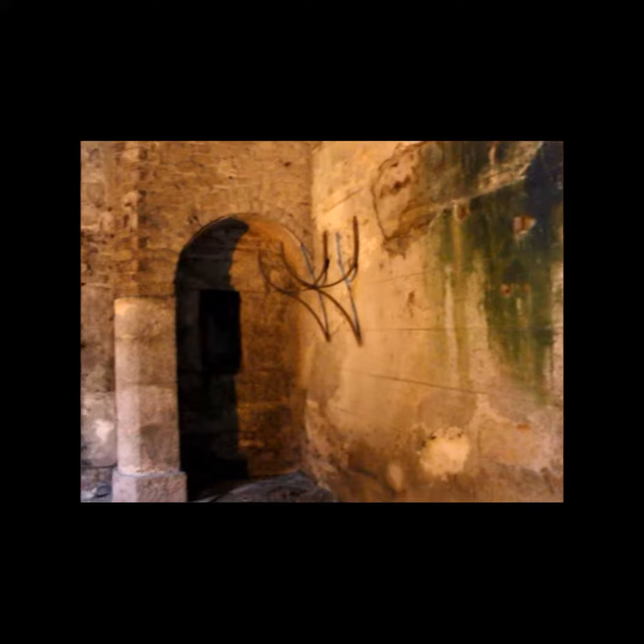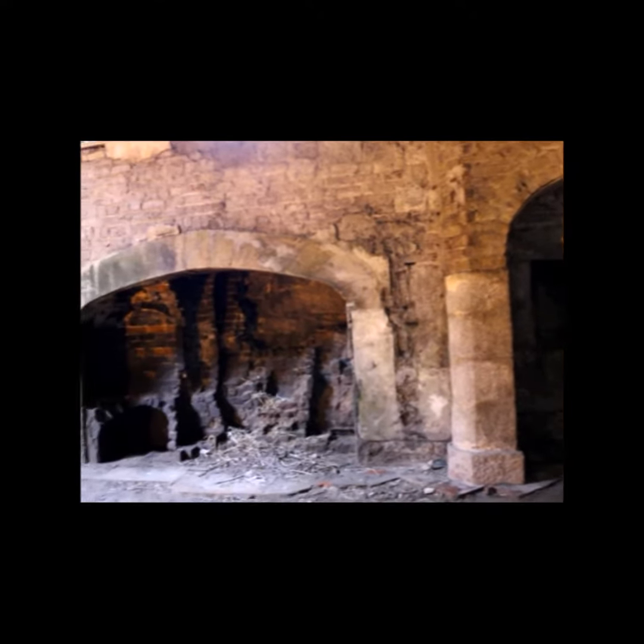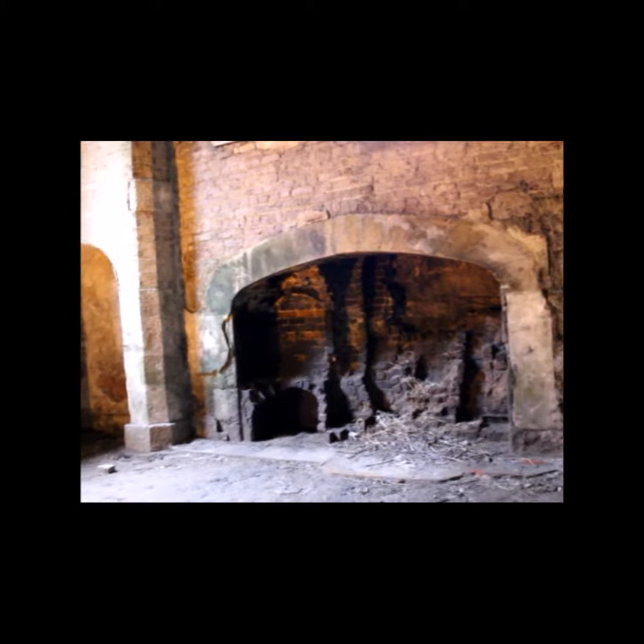Together with the grounds, the house used to have 12 employees working on the cooking and the upkeeping of the house. After the house was extended in the 19th century, a newer kitchen was added with a vaulted ceiling. This was a typical gothic architectural design.